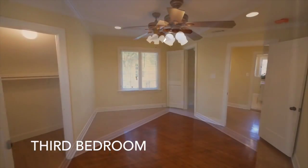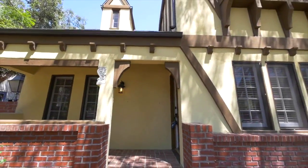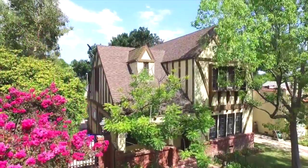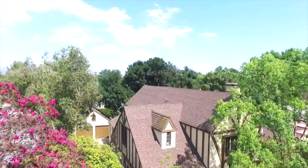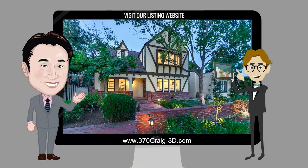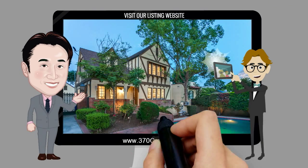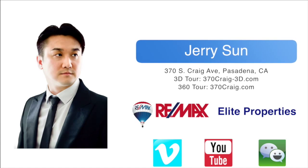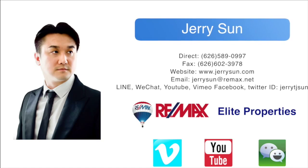This well-maintained home is in move-in condition and is in close proximity to all the best comfort living that the city of Pasadena has to offer. This is a perfect space to call home and a must-see to believe. Don't miss out on this great opportunity to own this wonderful home. For more information or to schedule a viewing, contact Jerry Sun with RE/MAX Elite Realty at 626-589-0997 or at www.jerrysun.com. Thank you.